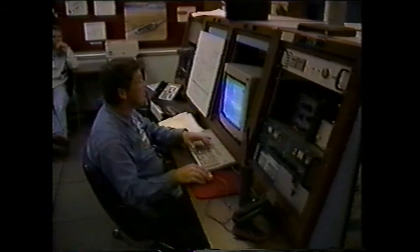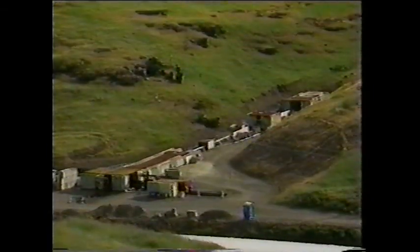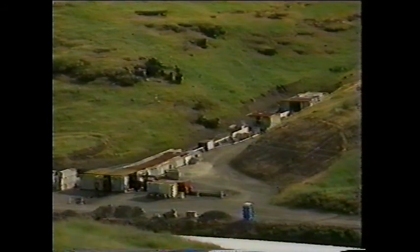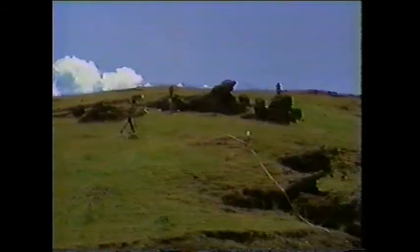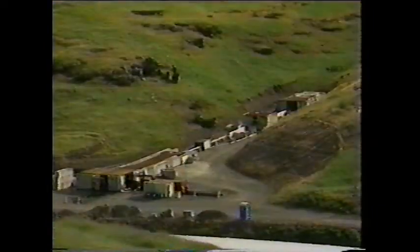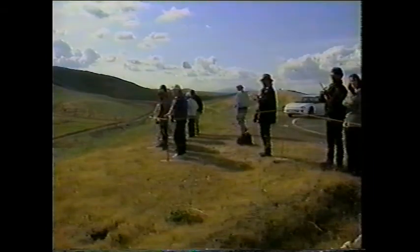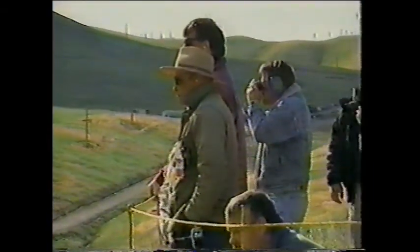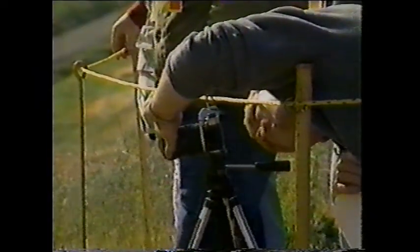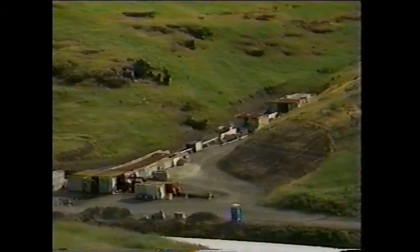Inside the blockhouse, a single home computer is in charge of the launch. Fifteen seconds. The scientists head to safety and leave high-speed cameras behind to watch the explosion. Ten seconds. We reporters are ushered over to a nearby mountaintop a quarter of a mile away. Fingers crossed. Five, four, three, two, one.